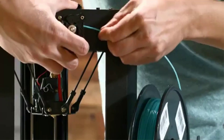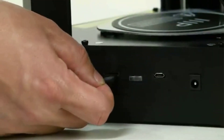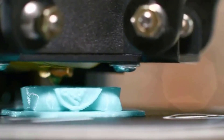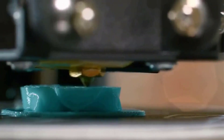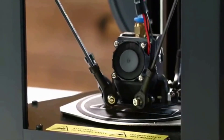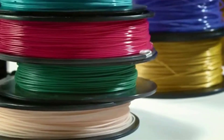The Mini Delta V2 eschews the Cartesian XYZ axis design found in most filament-based 3D printers in favor of the Delta design, in which the extruder's motion is controlled by three sets of arms. This makes it fast and capable of printing tall objects relative to its other dimensions, though it still has a relatively small build area. The Mini Delta V2 is great for newbies thanks to its bargain price, easy setup, and smooth operation.